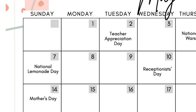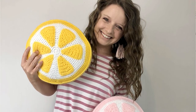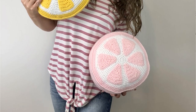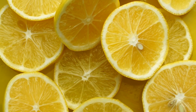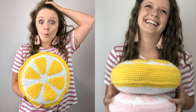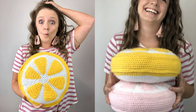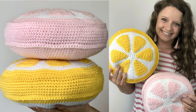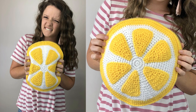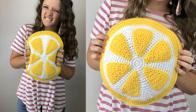National Lemon Day is on the 7th. I have a lemon pillow pattern on my blog — you can make it with different colors like green for a lime, yellow for a lemon, or orange. These are perfect pops of summer to add to any space in your home. So if you want to celebrate National Lemon Day by introducing a new product to your customers, these lemon pillow slices would be perfect.